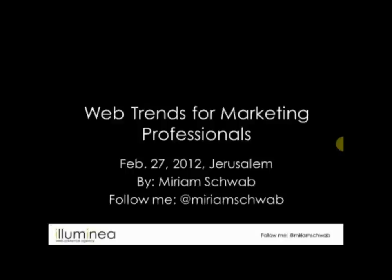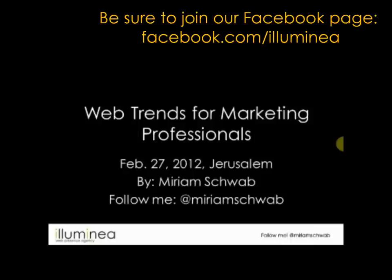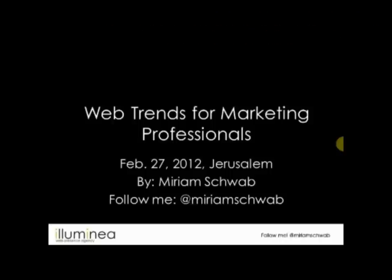Welcome to the first Web Trends for Marketing Professionals webinar. The goal is to help people get up to date efficiently on what has happened in the past month online. Every day things change, and I'm constantly reading about what's happening. I'll take this knowledge I gather over the month, curate it, and hand over what's most important in an hour — hopefully that's useful.